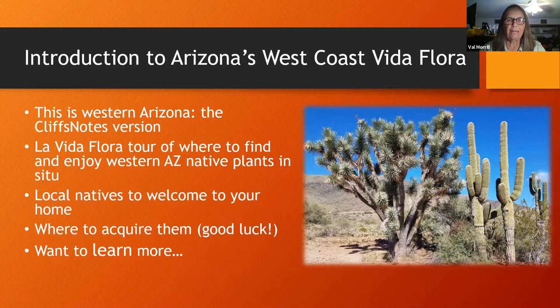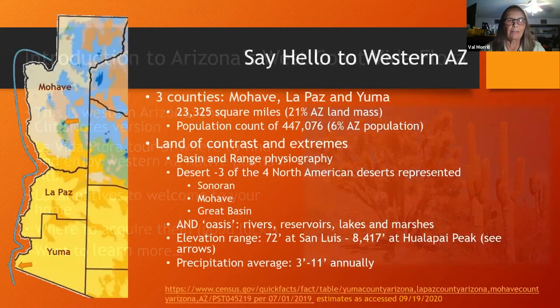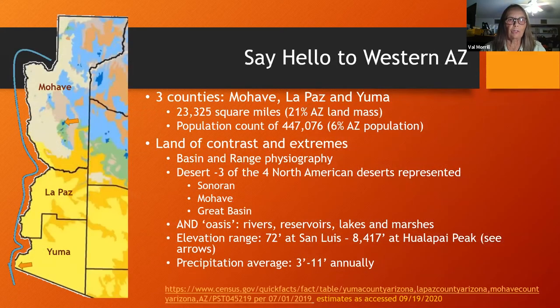We'll also tell you about some natives we think would work in your home landscaping if you're in this harsher part of Arizona, where you have a chance to locate them — which is kind of a challenge — and where you can learn more. Western Arizona comprises three counties: Mojave, La Paz, and Yuma. These counties represent about a fifth of Arizona's landmass but only about six percent of the population, and it truly is a land of contrast and extremes.